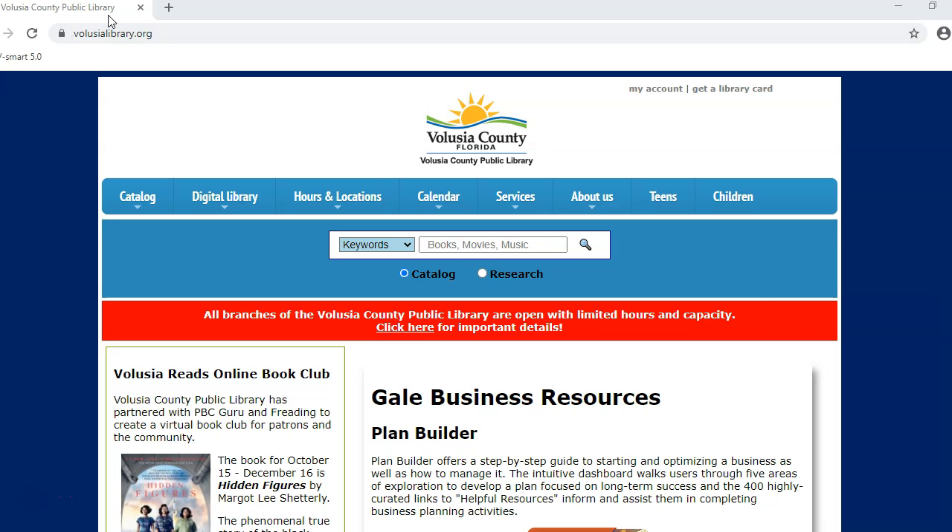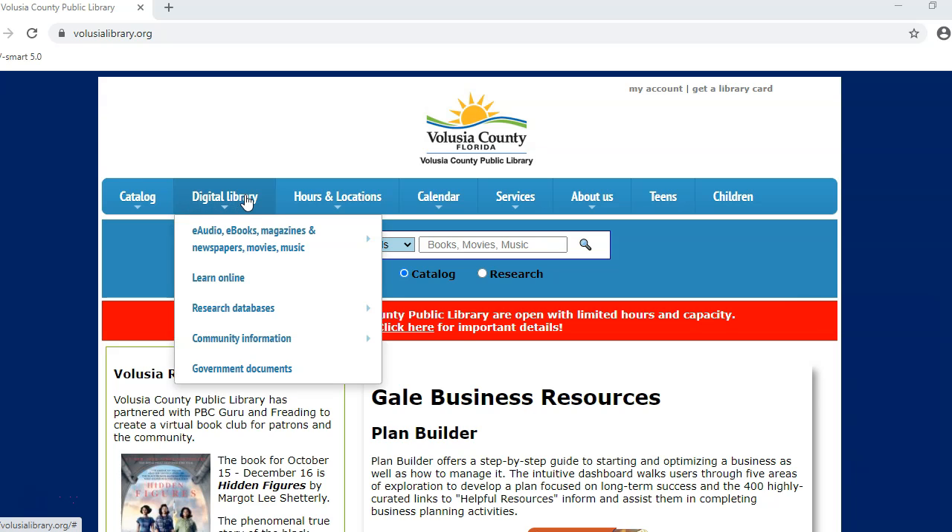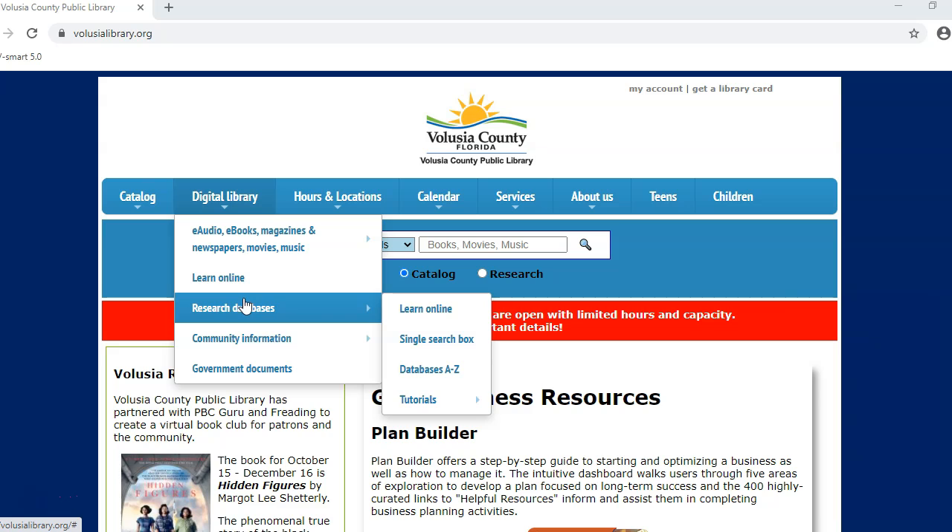Start with our homepage, volusialibrary.org. From there, hover over Digital Library with the mouse. Then go to Research Databases and click on Databases A to Z.